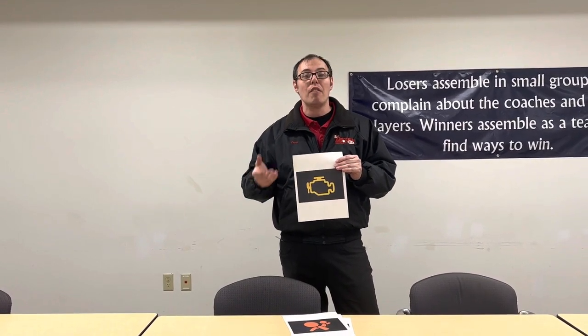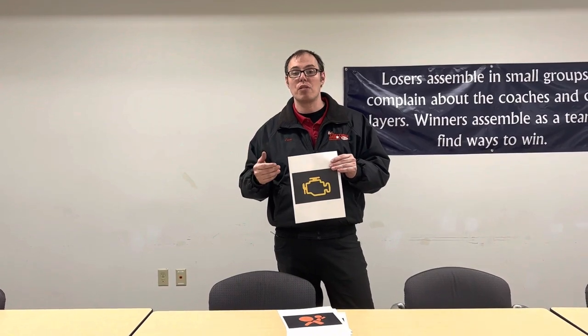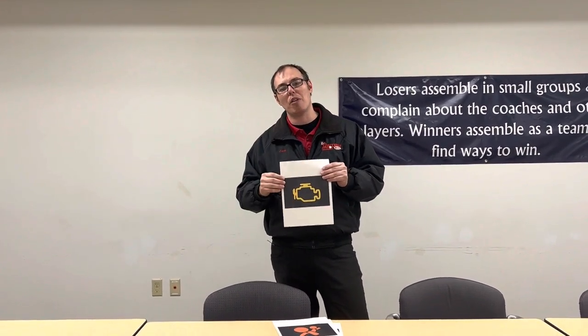If you do have any of these lights on and wish to schedule an appointment, feel free to give us a call here at Rust Aerial Kia of Waukesha. Our number is 262-547-1300. We'll be glad to help you out anytime. Thank you so much for your time and I hope you have a good day.